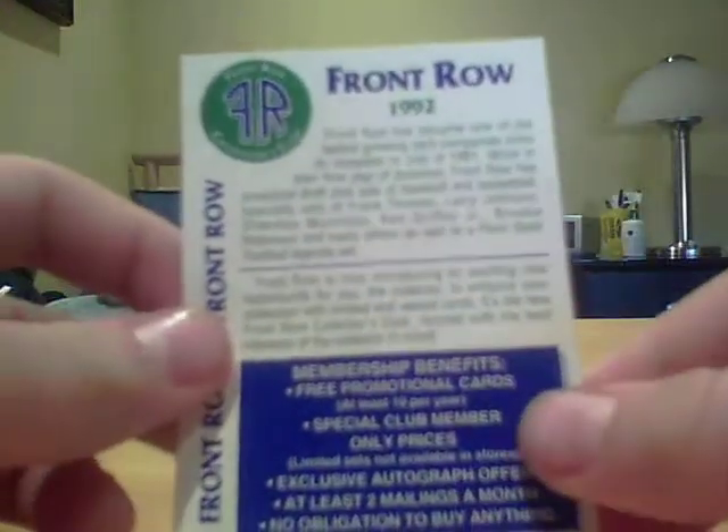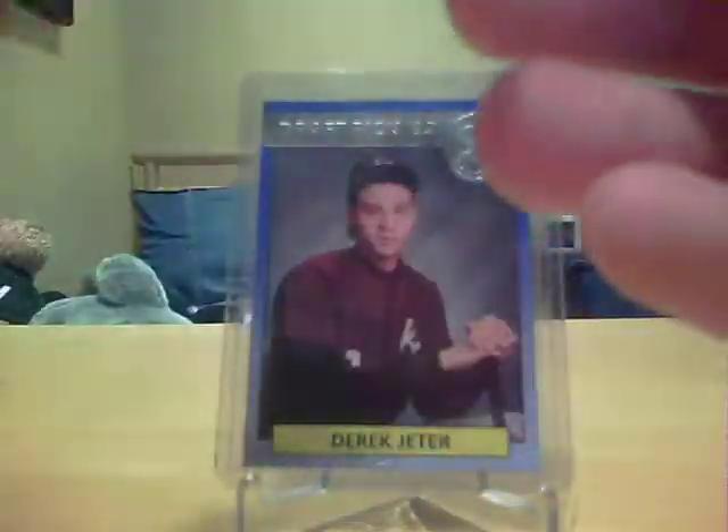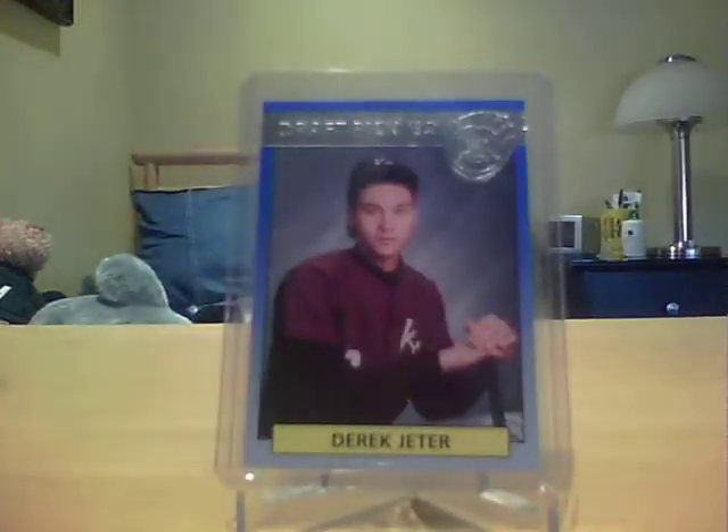You could also get these Front Row membership promotion cards. You would fill these out too, and there's another version of the Jeter card you could get — one that looks like this but with a back that just says 'promo card,' which I don't have unfortunately. They usually sell in the $15 to $20 range. What you'd do is fill this out and you'd get free promotional cards, at least 10 per year, so you could request a Derrick Jeter promo card.